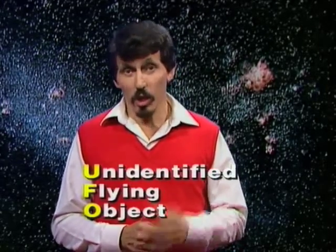What is a UFO? Well, you probably already know that the letters stand for Unidentified Flying Object. And a UFO is just that — it's something seen in the sky that can't be identified for sure.